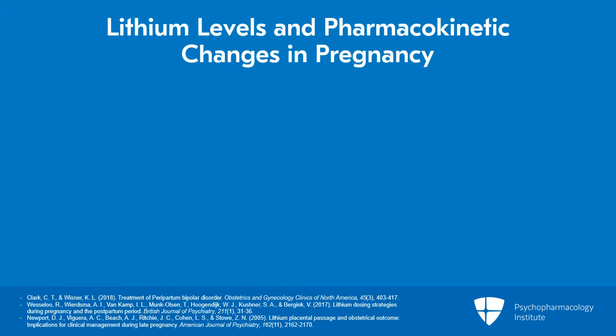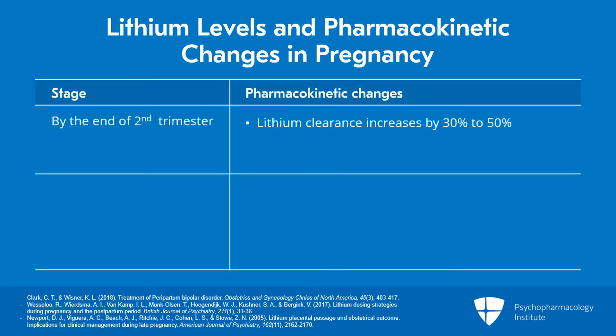During pregnancy, it's important to be aware of the pharmacokinetic changes. Lithium clearance increases 30 to 50% due to increased renal blood flow and glomerular filtration rate, particularly in the last months of gestation. This causes plasma levels to fall substantially and increases the risk of maternal relapse.